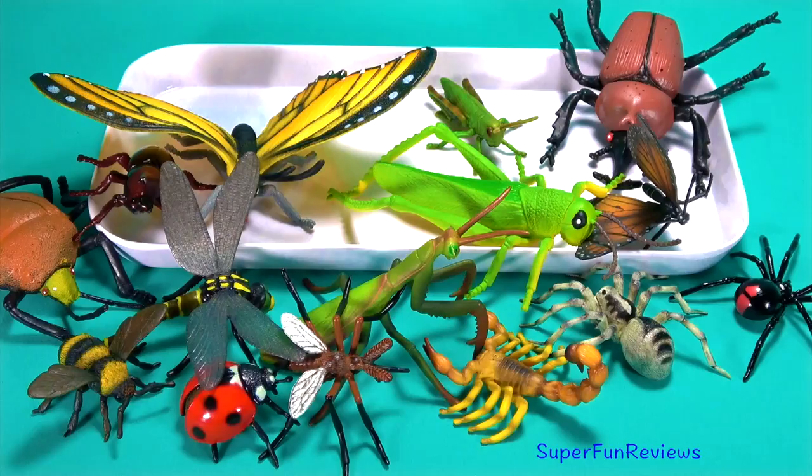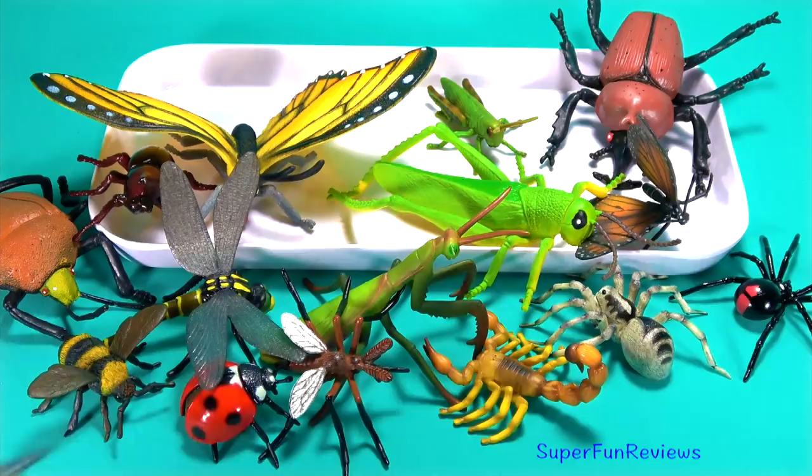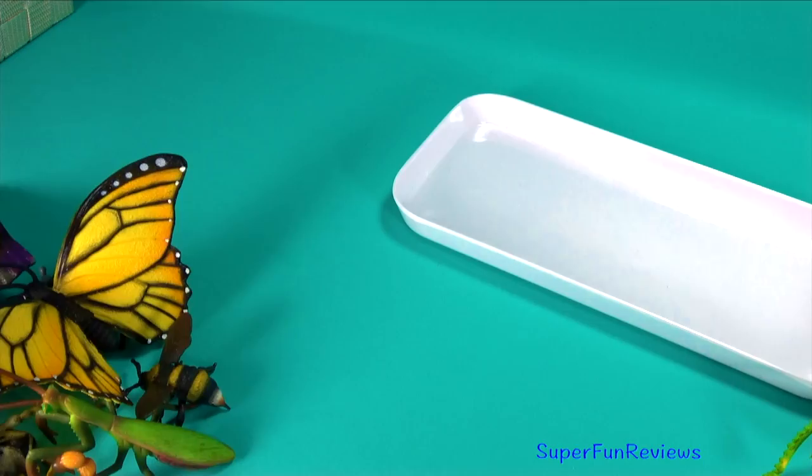Hi, it's Kerry. Today we're looking at lots of bugs, insects, spiders and other creepy crawlies. And yes, this is a fun ending, but you'll have to wait for that.